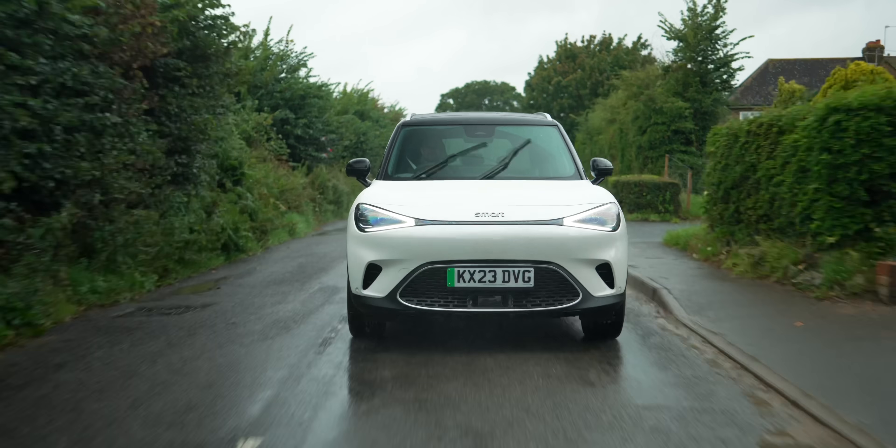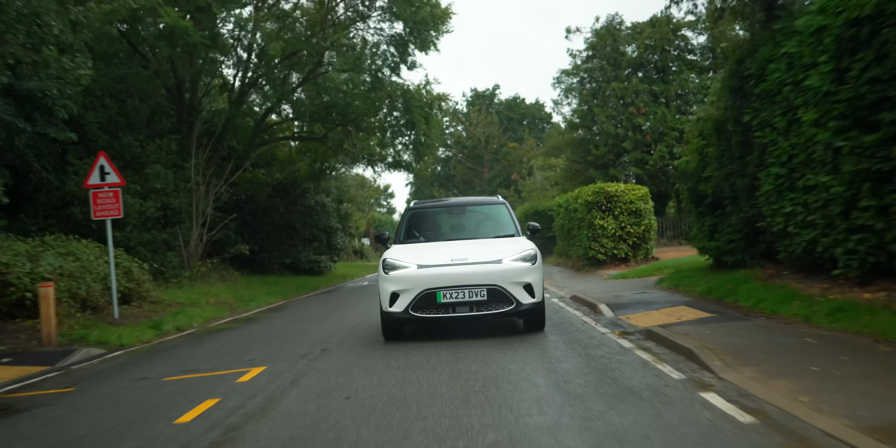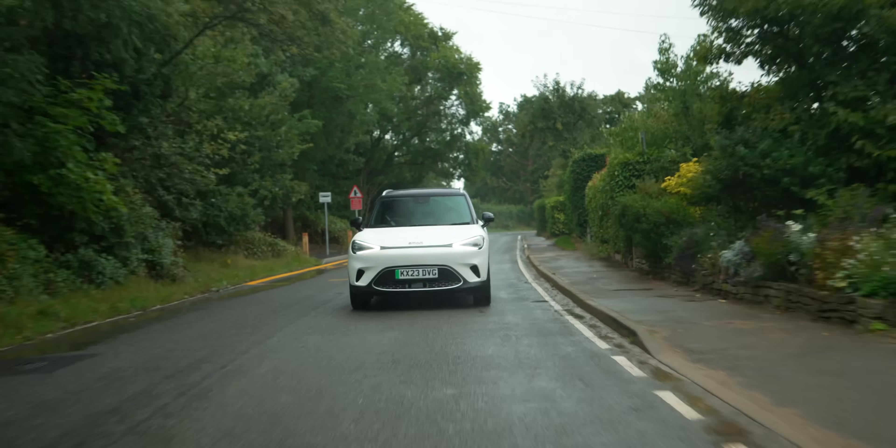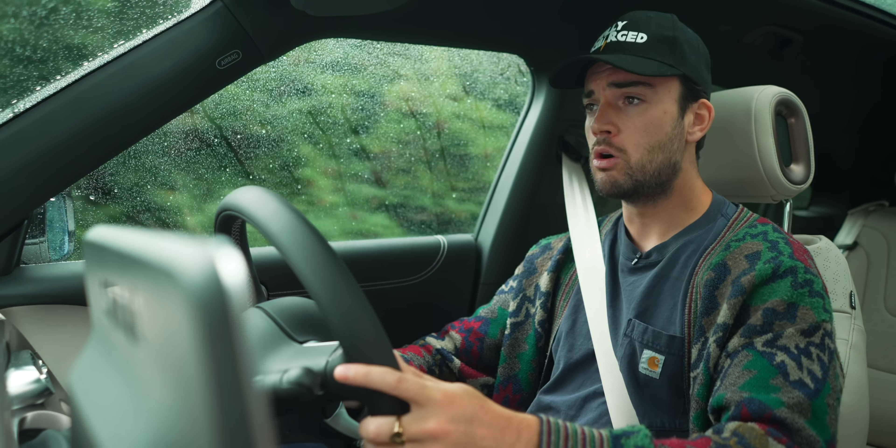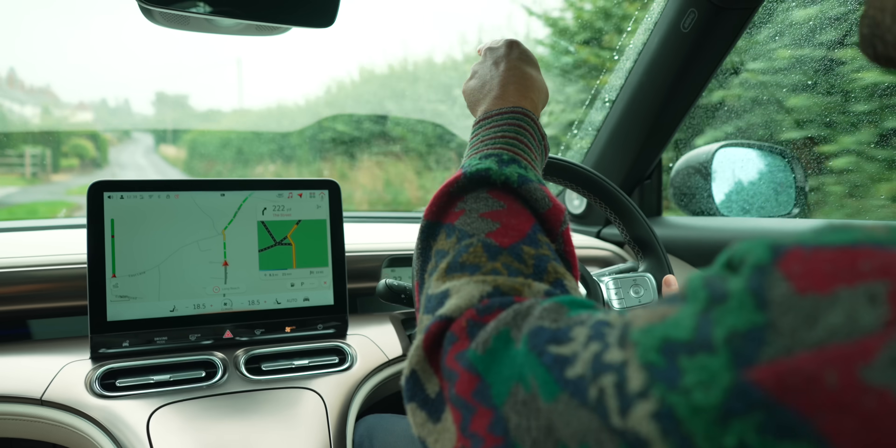It's a new dawn at Smart Car. Fun fact about Smart: they were the first legacy car brand to go full electric back in 2019, when they electrified both the Fortwo and Forfour. The problem was no one bought any of those, mostly because they only had enough range to get you sort of there.